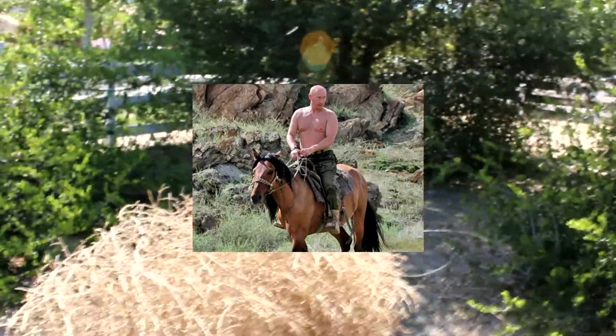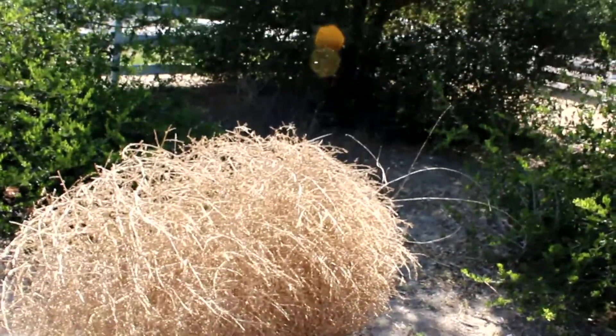Let's take another closer look at this amazing plant, all the way from Russia — courtesy of Vladimir Putin. Here we go. Prickly Russian thistle.